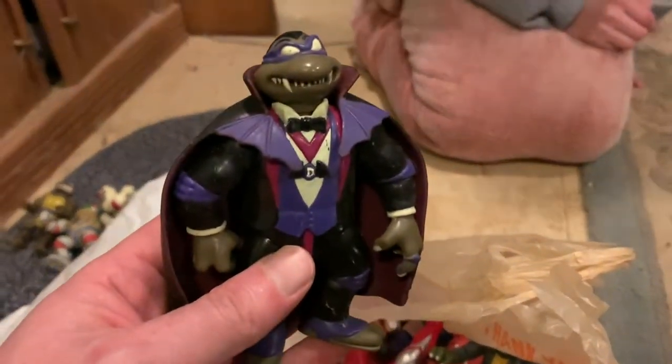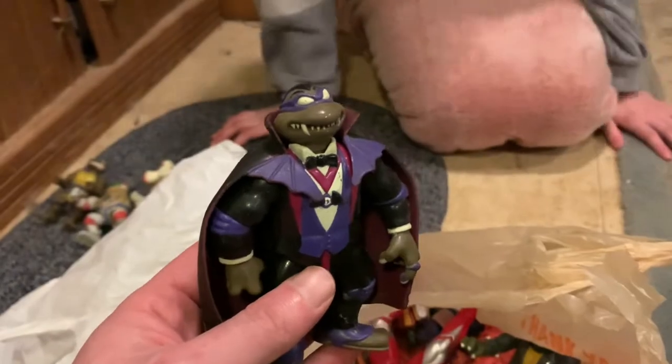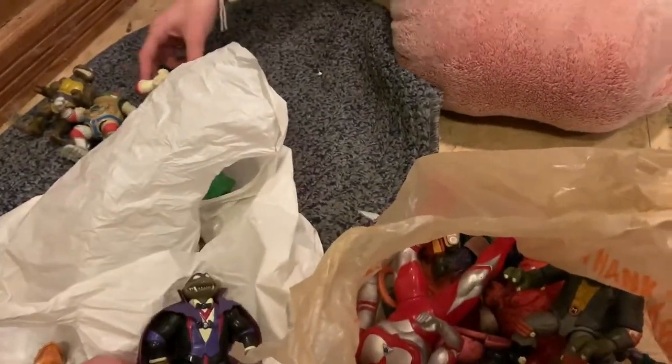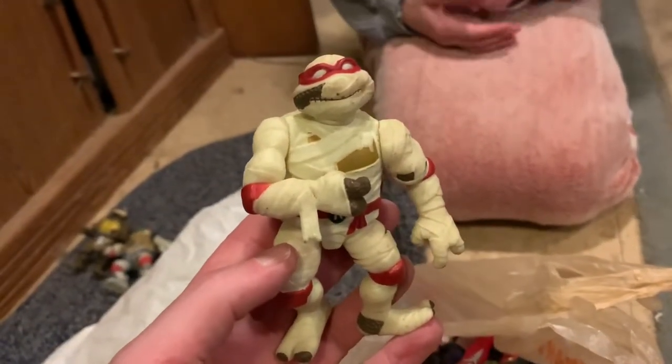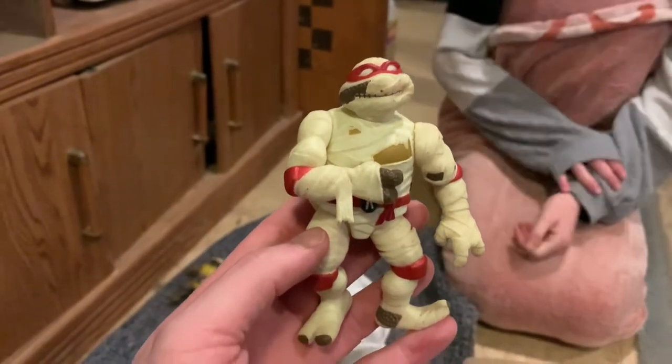There's one more bag over here in the bottom of this hamper that I want to take a look at. I'm not sure what's going to be in this one. Oh, look at this — some Ninja Turtles. This is Dracula — Donatello is Dracula. You have the mummy — that's Raphael as the mummy. You know what's cool about Raphael? He glows in the dark. Let's put this guy up by the light here for a second, then turn off the light and let's see what happens. There he is — glowing in the dark. How cool is that?